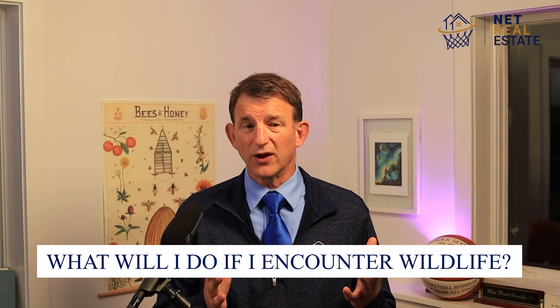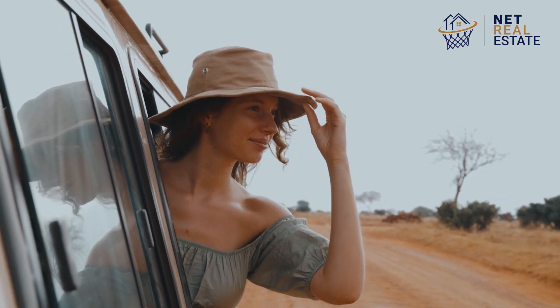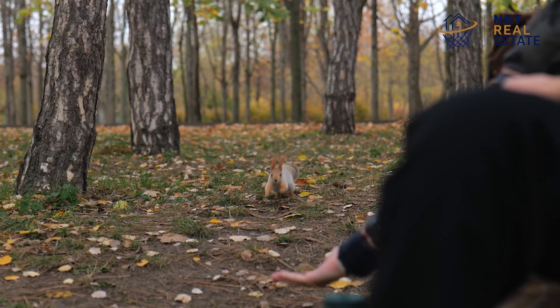What should I do if I encounter wildlife? If you encounter wildlife at Christmas Cove Beach, observe from a distance and do not approach or feed the animals.